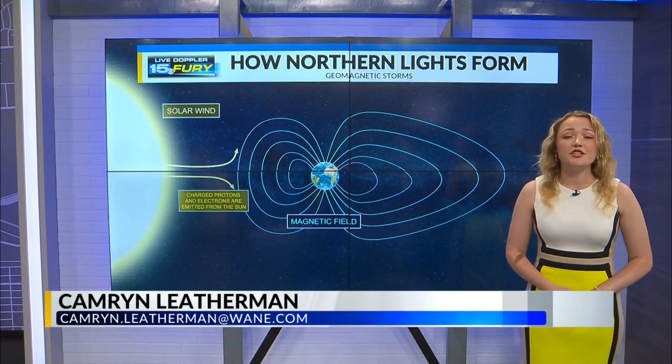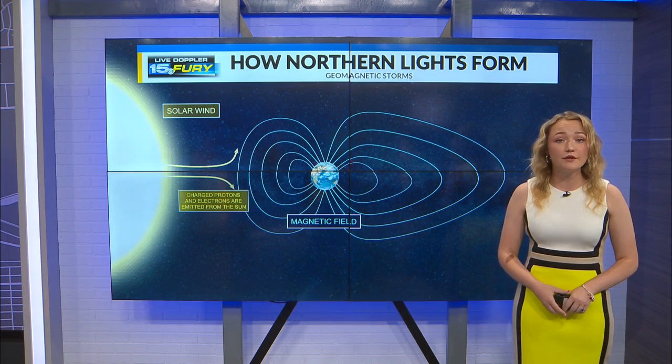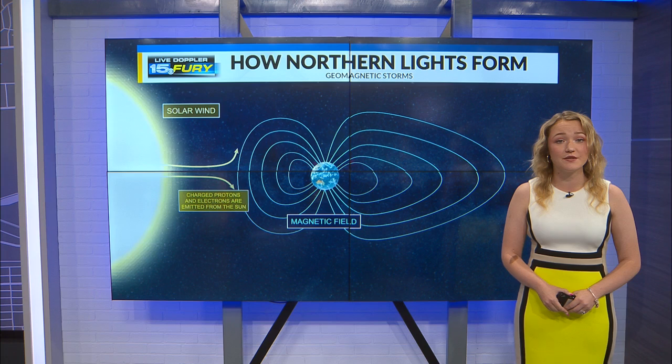This weekend we observed a G5 geomagnetic storm that followed a series of strong solar flares that the sun began to produce early in the morning of Wednesday last week.